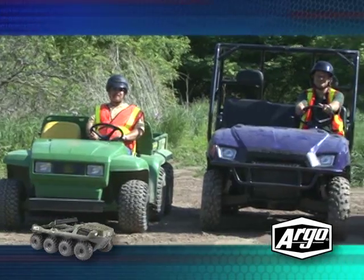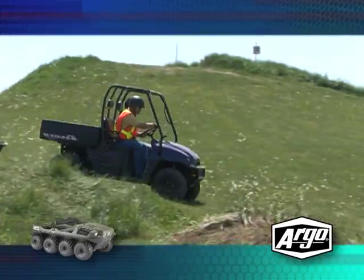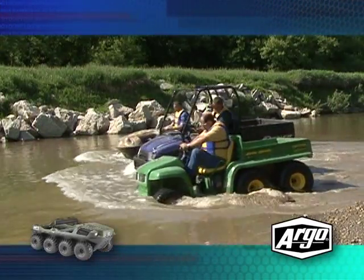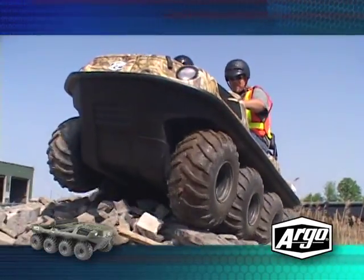While both of the competitors' vehicles we'll be using are capable and competent machines suitable for many tasks, what we want to demonstrate is that these vehicles fall short when compared to the Argo. As you'll see, for these types of situations, the Argo is the clear winner.